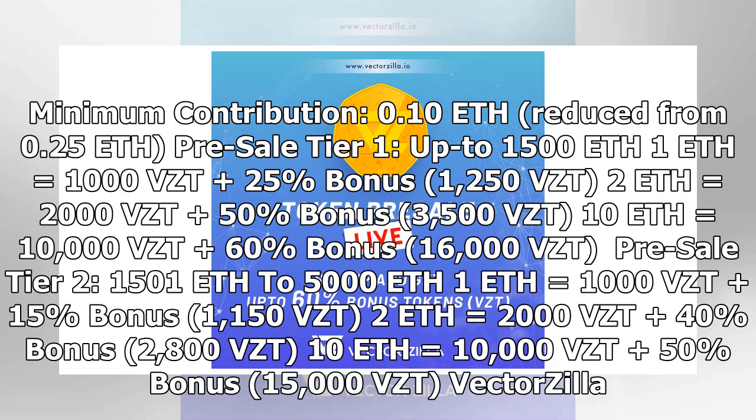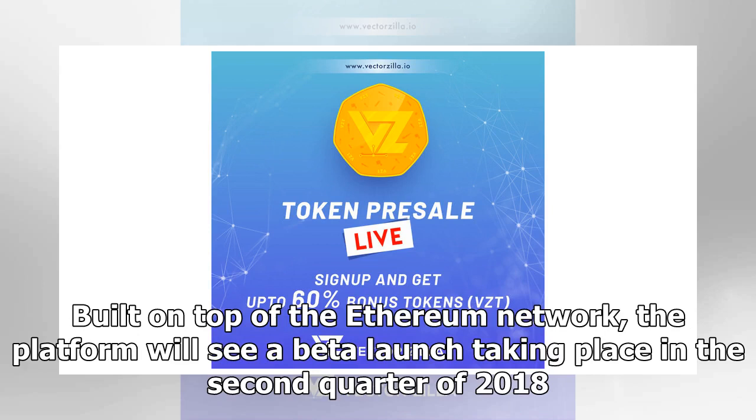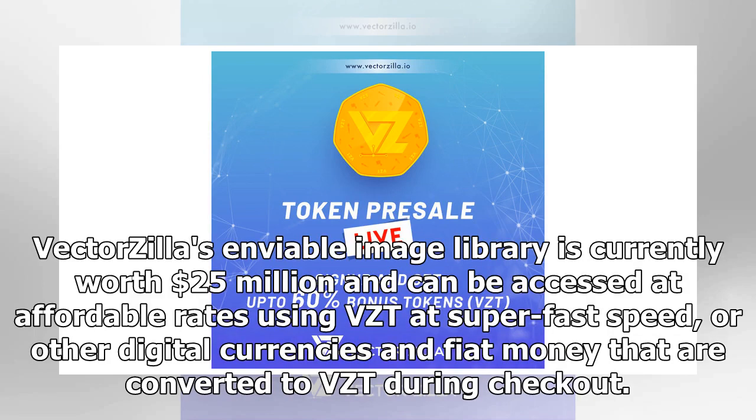Vectorsia.io is a revolutionary new marketplace for stock graphics, featuring over 1 million self-owned graphic elements and over 120,000 compositions. Built on top of the Ethereum network, the platform will see a beta launch in the second quarter of 2018. Vectorsia's image library is currently worth $25 million and can be accessed at affordable rates using VZT at super-fast speed, or other digital currencies and fiat money converted to VZT during checkout.